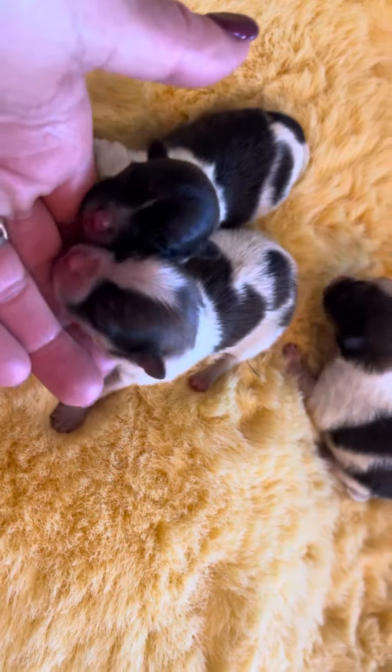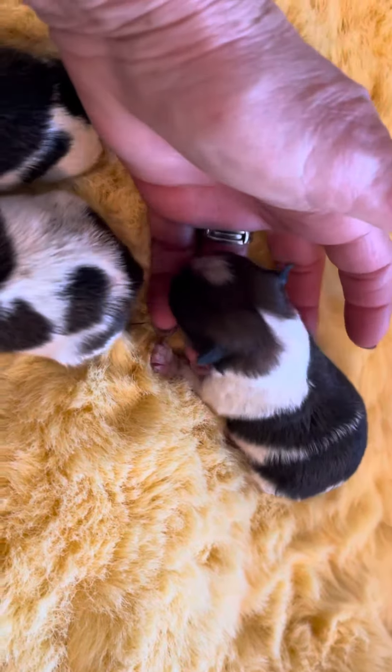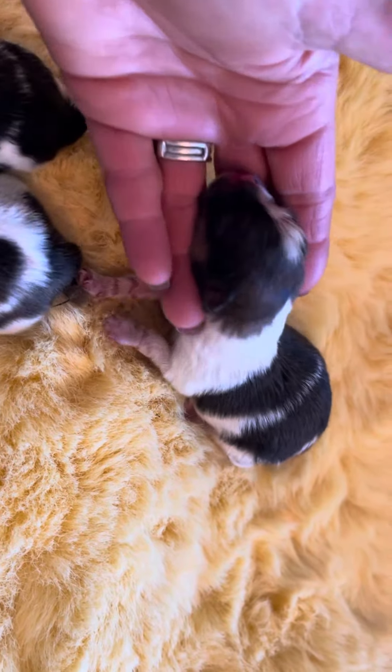They're doing good. Everybody's eating well. Mama is amazing with them. I had to make her get up and go out and go potty — she did not want to leave them.